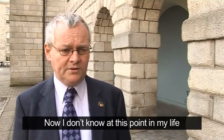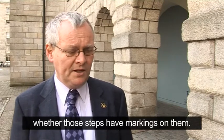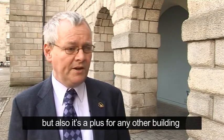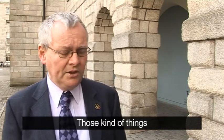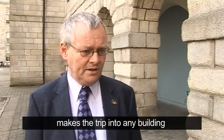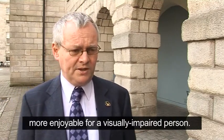Now I don't know at this point in my life whether those steps have markings on them. That would be a plus for anybody coming into a building, but also it's a plus for any other building you're going into. Those kinds of things make the trip into any building more enjoyable for a visually impaired person.